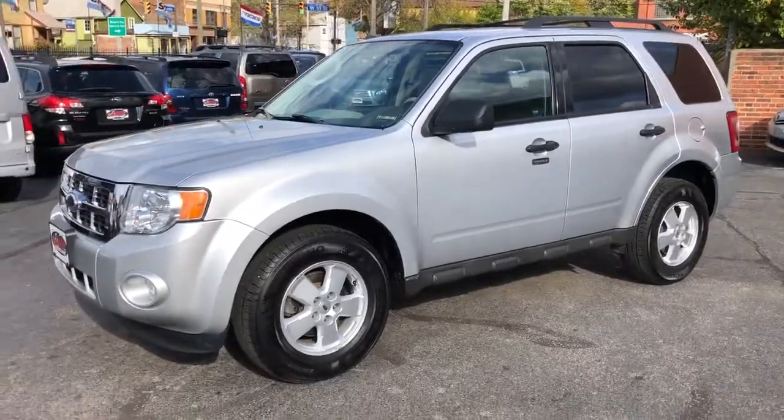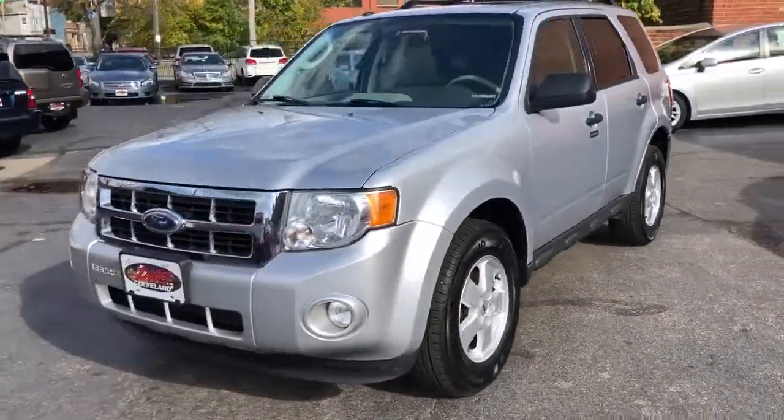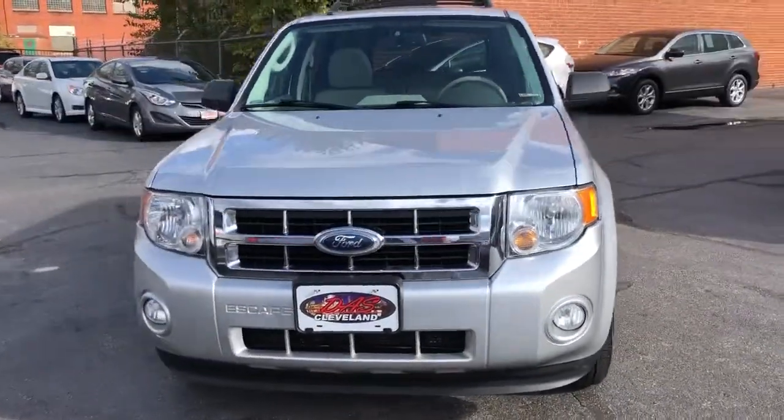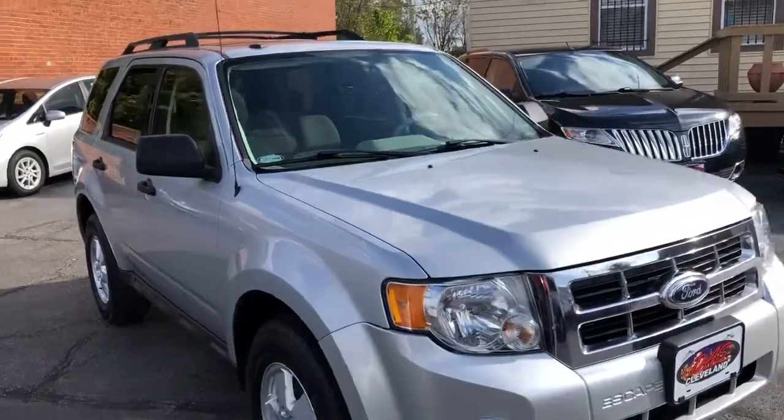Guaranteed credit approval on this piece. Starting down somewhere around $595. Factory fogs, privacy glass, luggage rack.